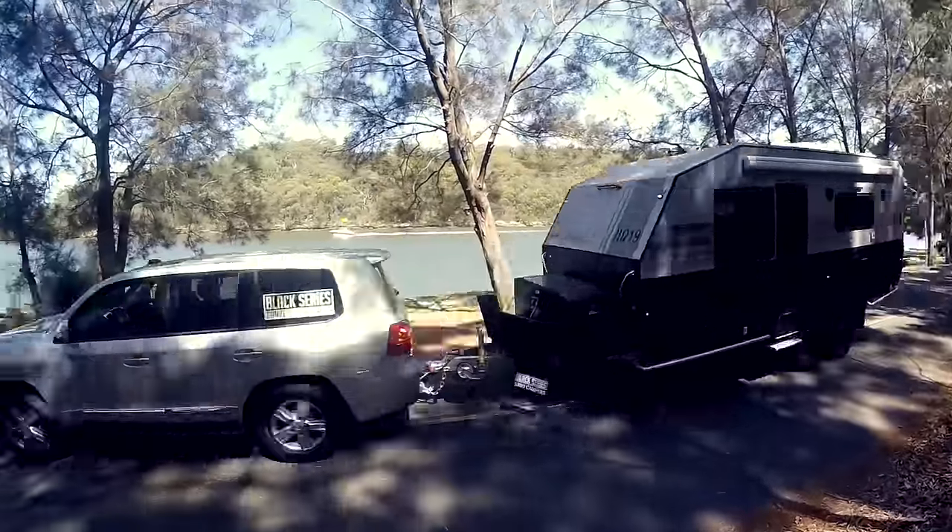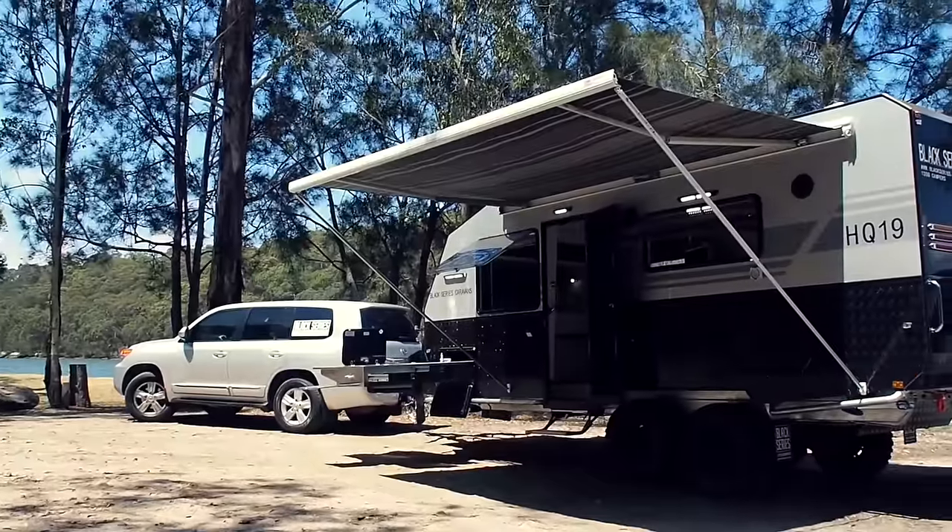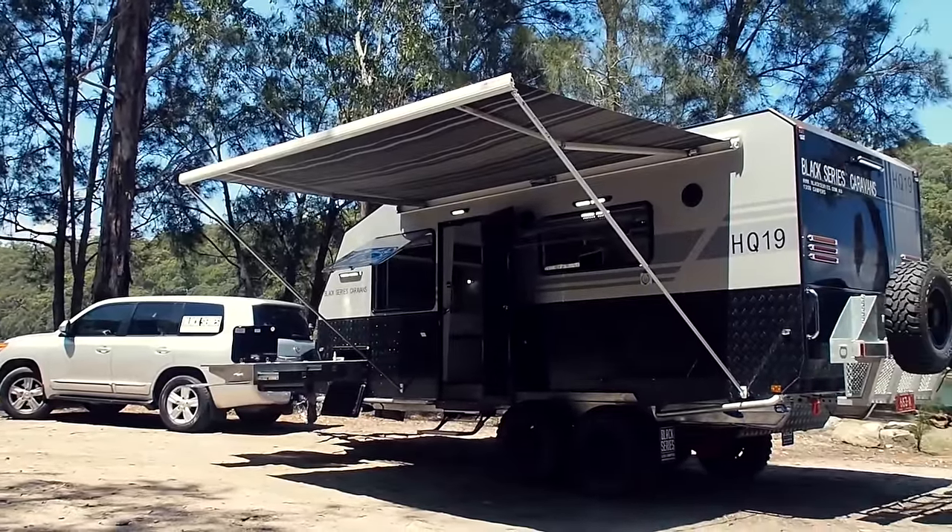Everyone's been asking for it and now it's here — the game-changing all-new Black Series Caravan range.